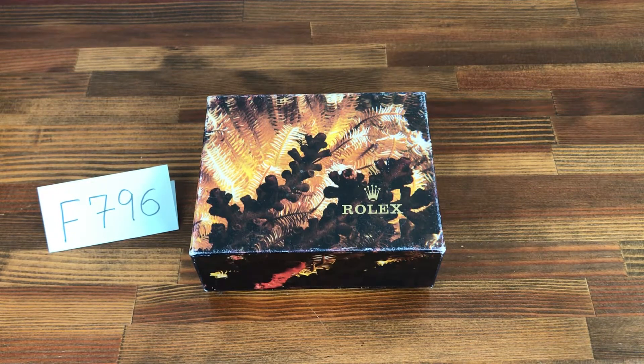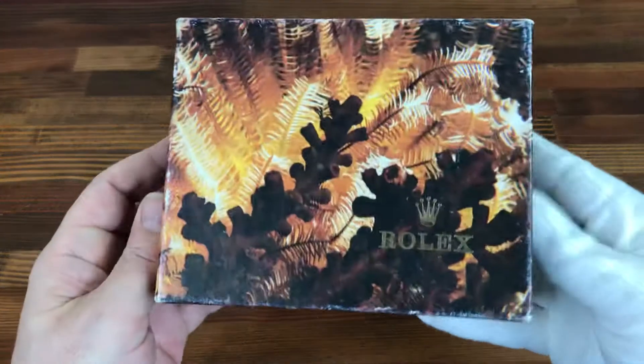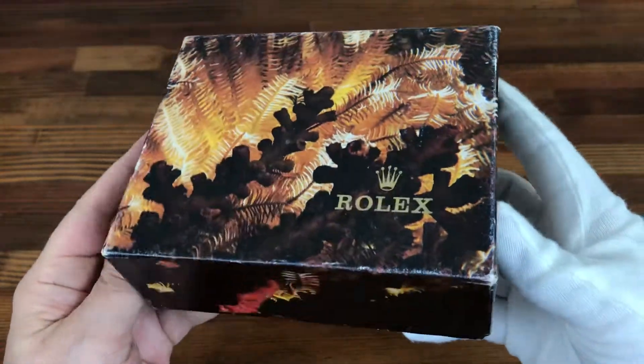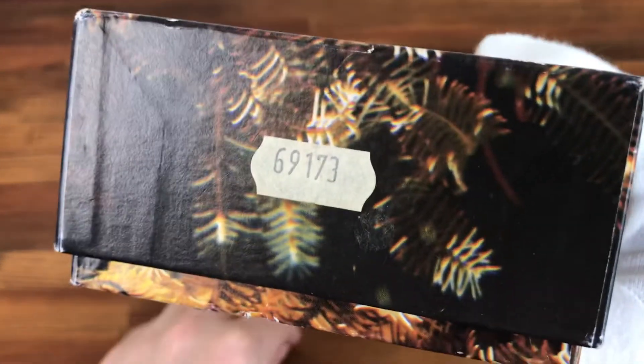Hi, this is Japan Watch Hunter, eBay Seller Plainflower, Chrono 24 Seller Shogun Watches. This is a video to show this vintage Rolex watch box for sale. This was originally for a 69173.